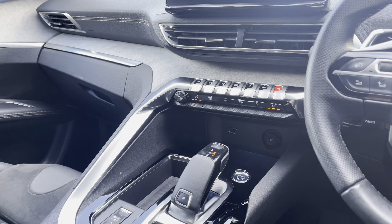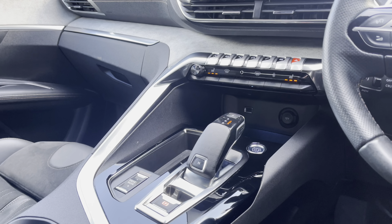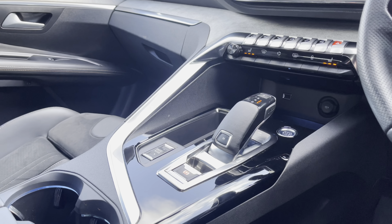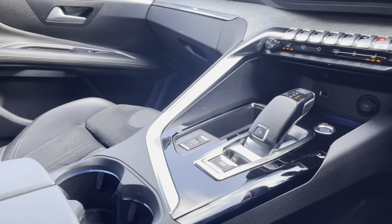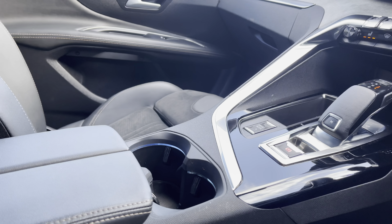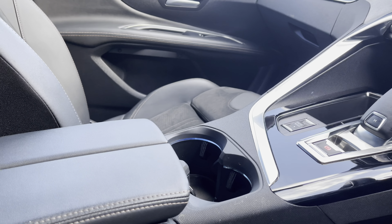Travelling down the central console unit now, you will see the chrome piano tiles, which are situated just above the 12-volt charging port, the USB port and the additional storage space. You also have the electronic handbrake, dual cup holder with ambient lighting, as well as the butterfly-winged leather storage compartment in the centre.